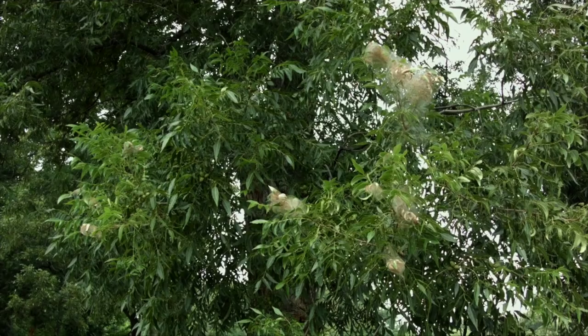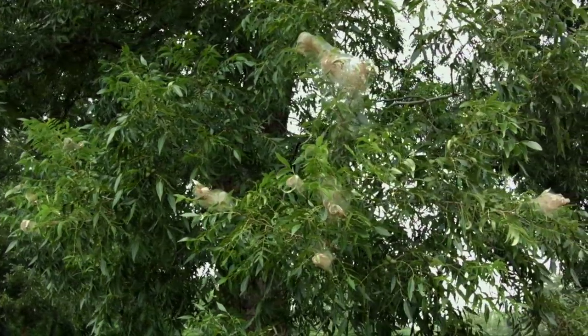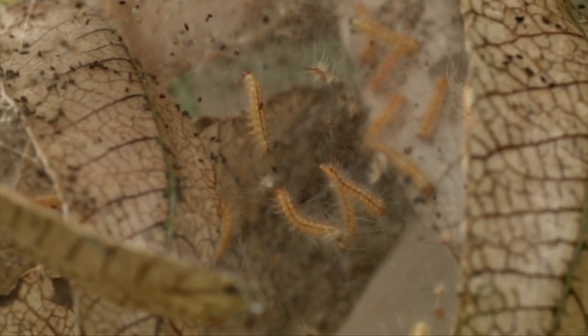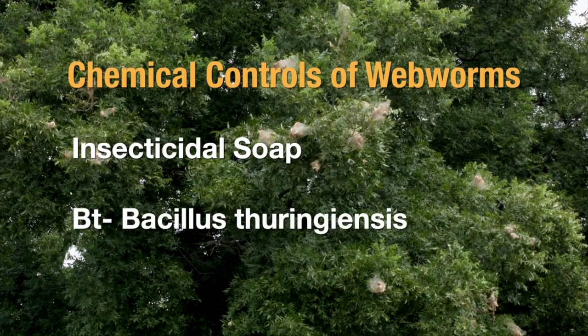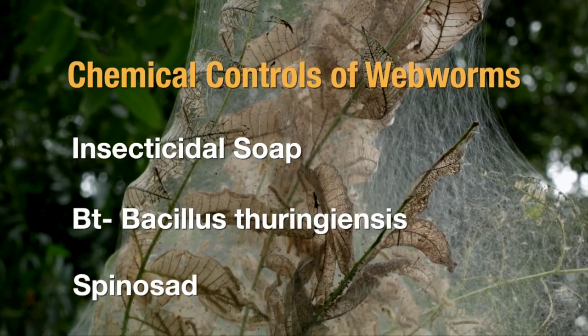For really tall trees, chemical control is going to be very difficult — you'd have to hire an arborist. But there are some insecticidal soaps and BT products — that's the bacterial insecticide Bacillus thuringiensis — that will cause the caterpillars to get sick. That's a safer alternative to broad-spectrum insecticides, which will knock out a lot more than just your caterpillars — you also knock out the good guys, the natural enemies, the predators and parasitoids. I recommend using an insecticidal soap, a BT product, or something that contains the active ingredient spinosad.